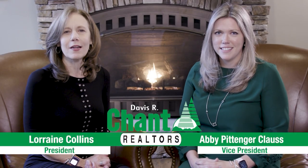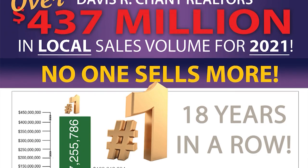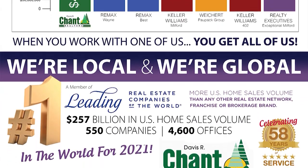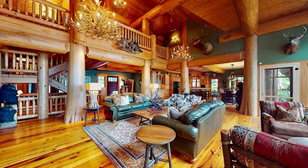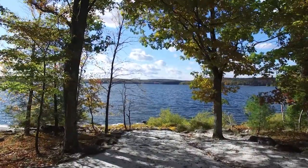Lorraine Collins, president, and Abby Pitindra-Claas, vice president of Davis R. Chant Realtors, share that Chant has been serving the Lake Wallenpaupack region for over 58 years, selling more homes by volume than any other real estate company in Northeast Pennsylvania. Coming off their strongest year, they sold over $430 million in sales volume. They work with sellers to create a thoughtful but aggressive marketing plan tailored to each home, with virtual tours and professional photography.